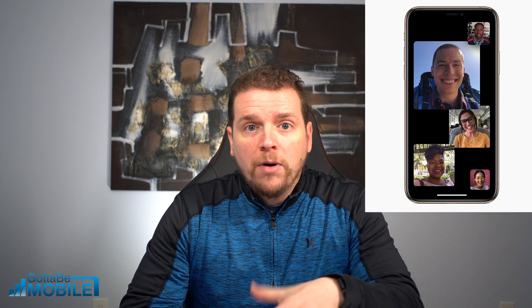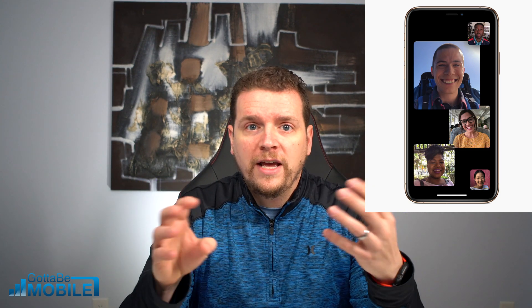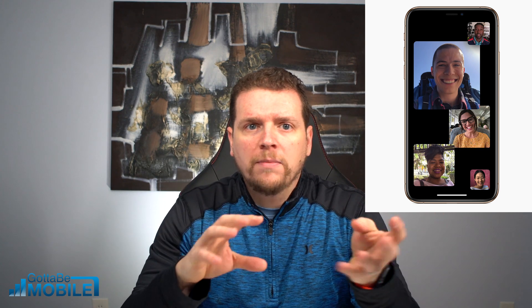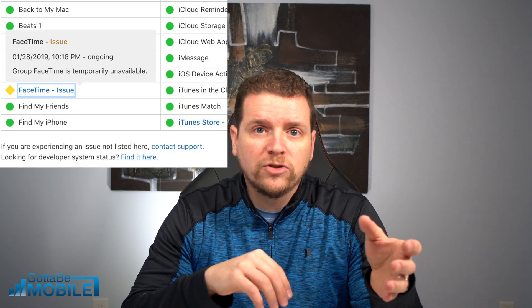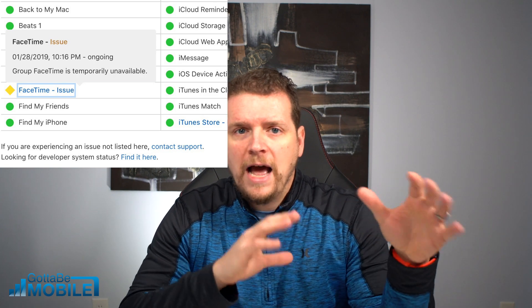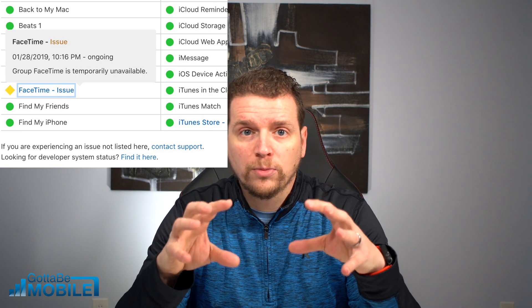Recently, it came to light that there was a bug in Group FaceTime. This is a feature that allows multiple people to join a FaceTime video or FaceTime audio call. With this bug, people could eavesdrop onto a conversation, and if the person on the other end pushed the power button, it would actually allow someone to view video without them knowing. It was a major bug. Apple responded by turning off the Group FaceTime servers, so even if you didn't have this update installed, you weren't vulnerable anymore.